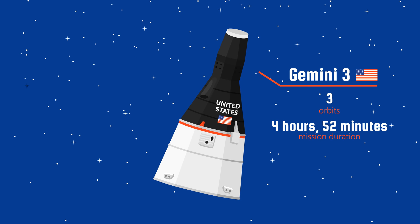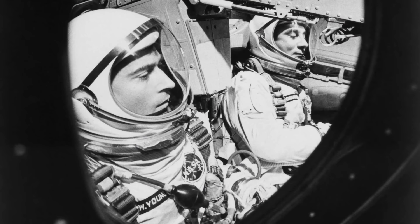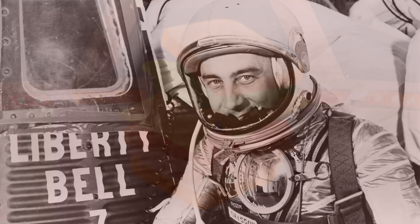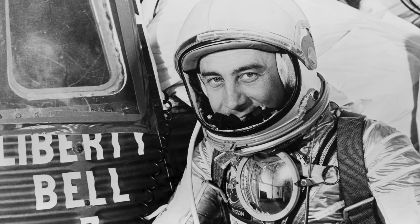The mission was considered a success. However, Young had smuggled a sandwich onboard and both men took a few bites while in mid-flight. The crumbs could have interfered with the spacecraft's electronics and could have wreaked havoc. Grissom later stated that one of the highlights of the flight was when Young offered him this strictly non-regulation goody.